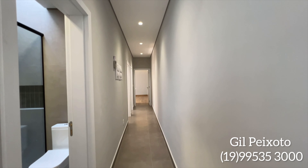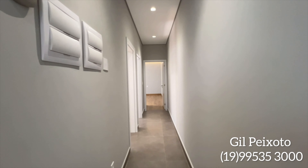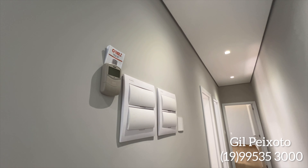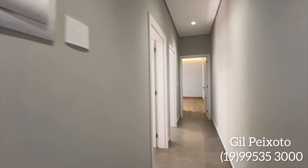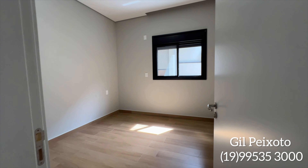Corredor com pé direito alto de acesso aos três dormitórios, sendo uma suíte. Vemos o quadro de energia, aquecedor solar já funcionando com boiler já instalado. A casa está com preparação para ar-condicionado. Esse seria o primeiro dormitório.